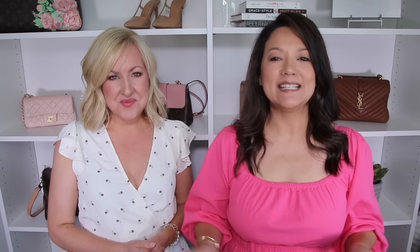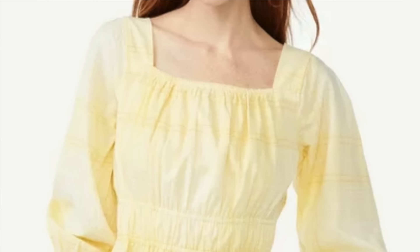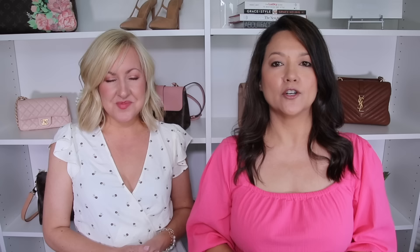Another great top to instantly hide a belly is a peplum top. This is basically a tiered ruffle sewn right at your natural waistline. There are lots of different choices — some have more cinching and detailed peplum creating a dramatic style, while others have a very minimal peplum tier sewn into the shirt. If you have more of a lower belly area issue, elastic-waisted or banded peplum tops work really well.